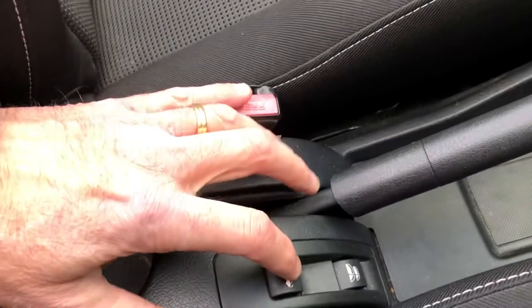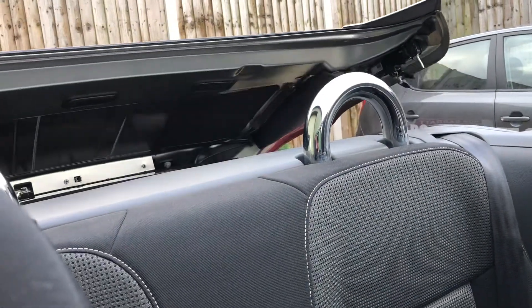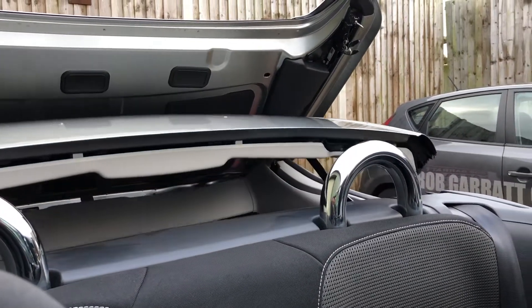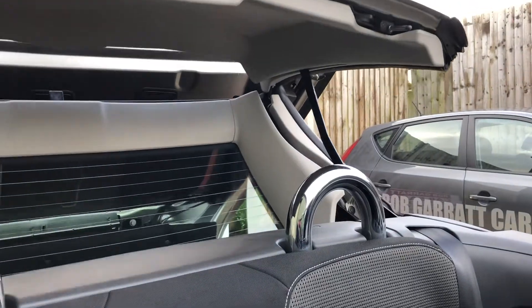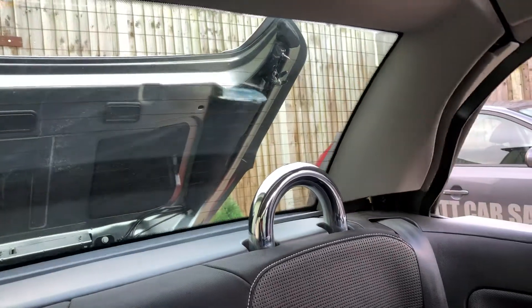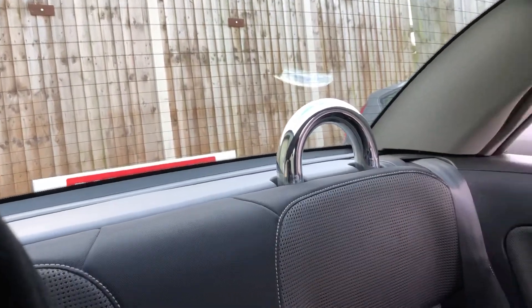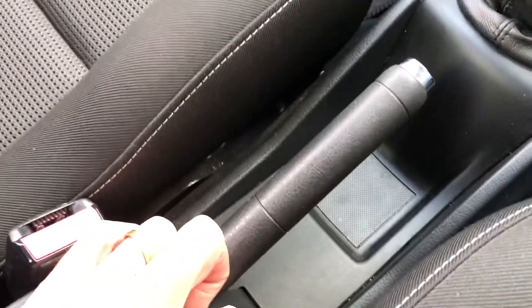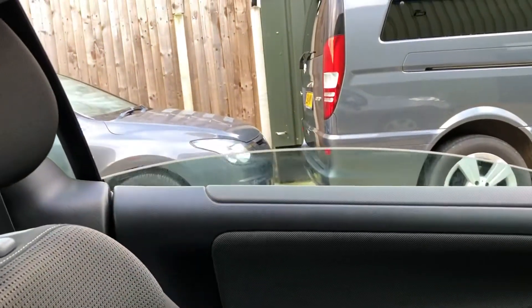So if we press this button here it should activate the roof mechanism — you can see that. A little message comes up on the display, so that's been done, and then the other button here is for all the windows — they all come up off the same button. There you go, all nice and snug inside.